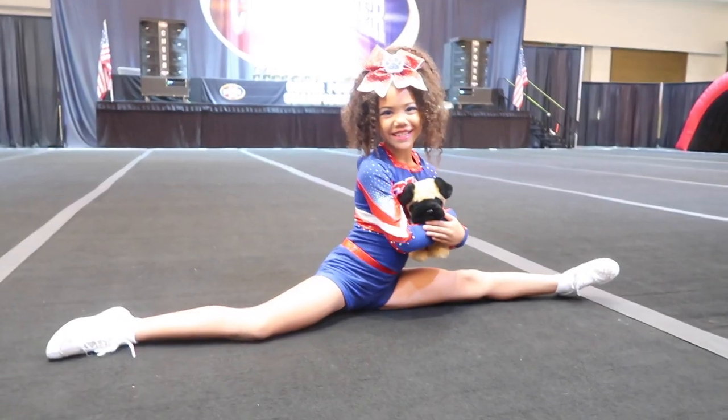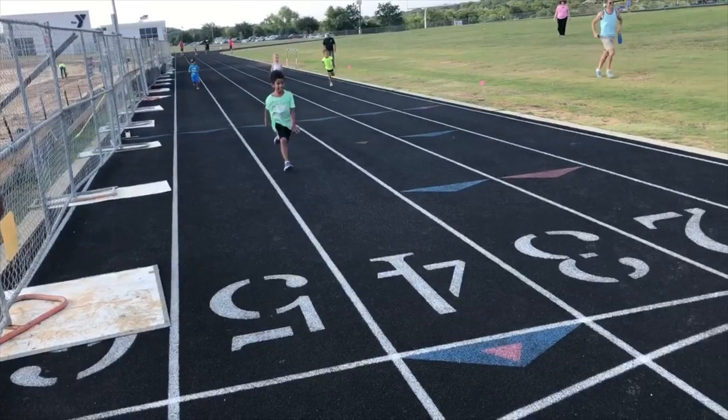My family and I love watching and playing sports. My daughter's a competitive cheerleader, my son likes to run track, and we all just like to watch different sports together.